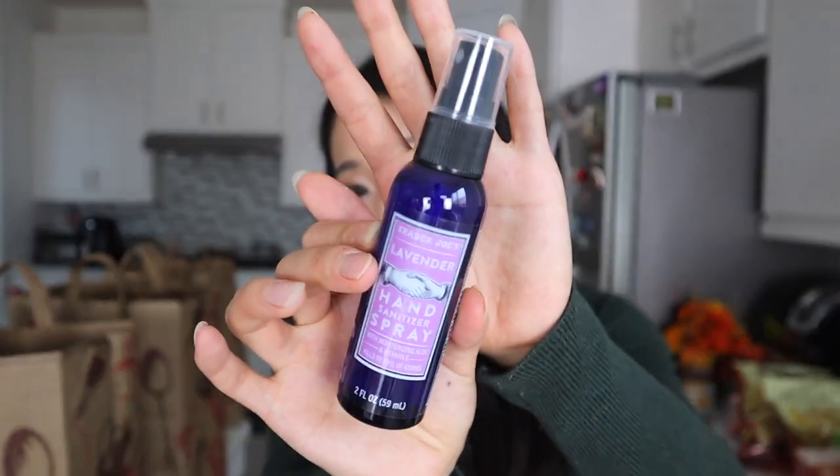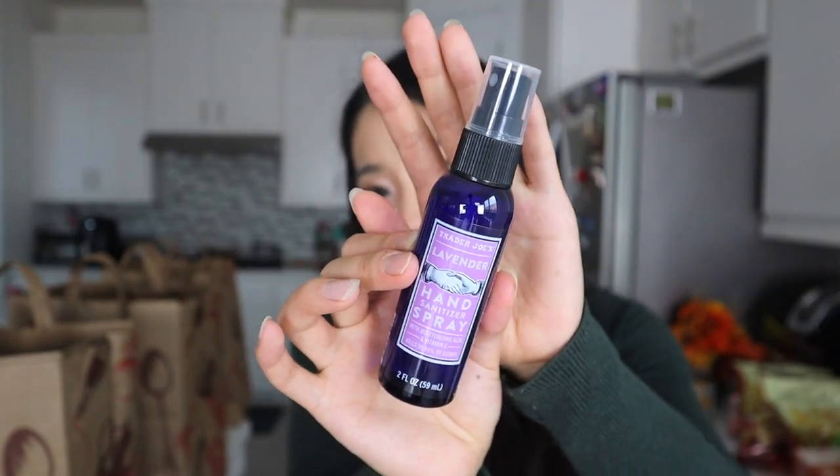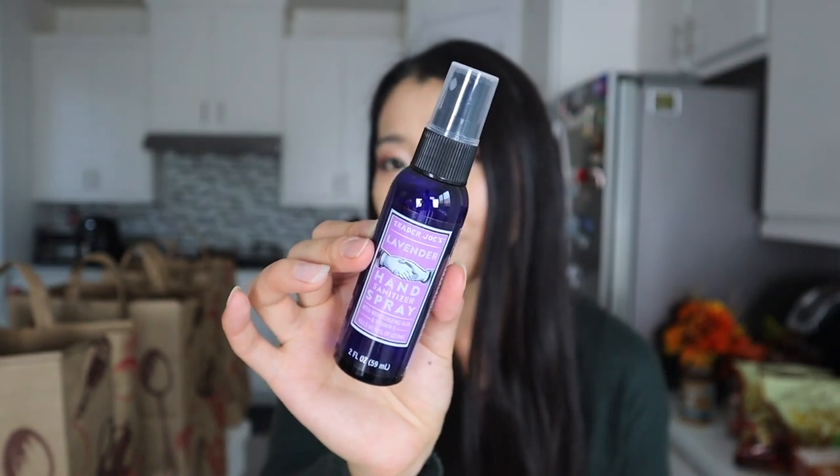We also got the Trader Joe's lavender hand sanitizer. With everything going on, it's always good to be safe and cautious. I really like this spray format — it's two dollars and smells so good. Some people are a little sensitive since it does contain essential oil, but personally I find it fine. Every time I use it, it smells therapeutic and actually motivates me to use it more often. This is already my second bottle — they have other scents but I like this one the most.